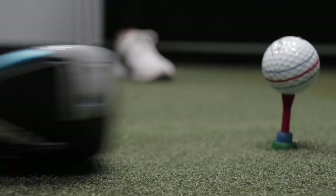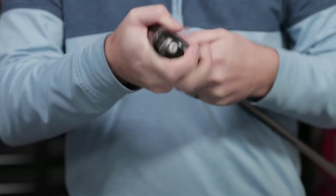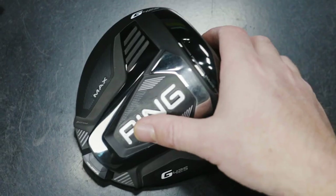So what exactly do new custom fit golf clubs cost? Are you looking for the newest and latest greatest golf clubs? Well, this video is going to be right up your alley.